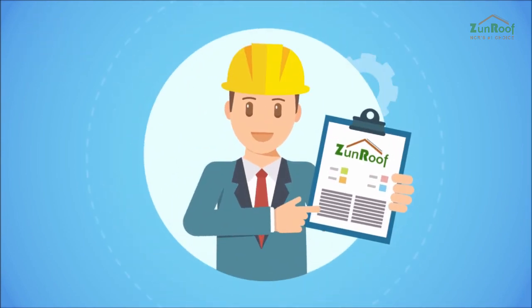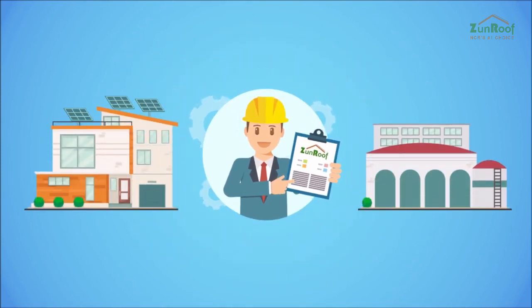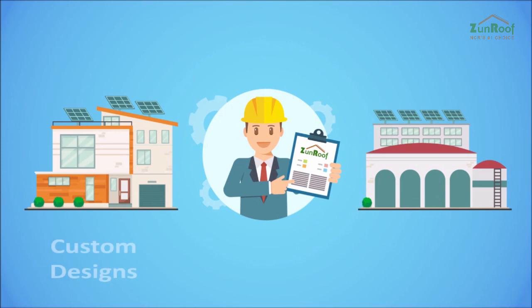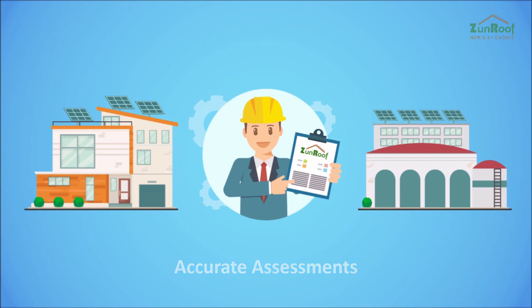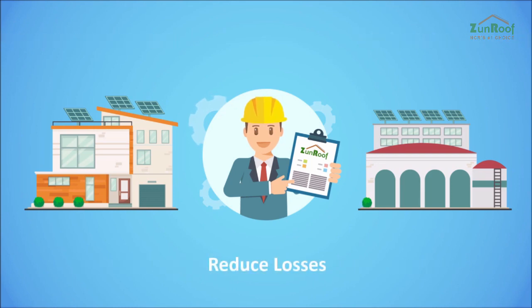With an expert team of IITians, ZenRoof ensures quality installations for your home, office, or factory. We can create custom designs tailored specifically to your needs. Our accurate assessments ensure proper panel elevation and orientation to reduce losses from incorrect installations.